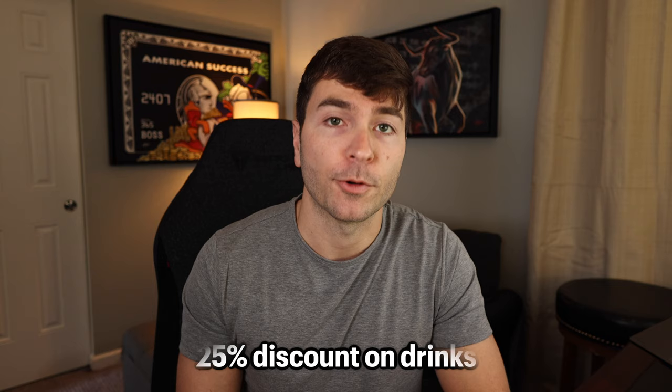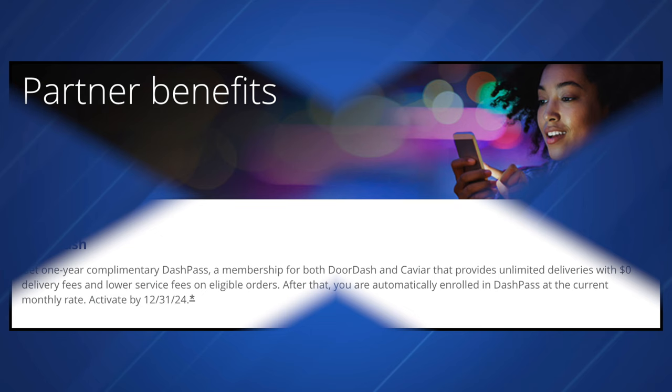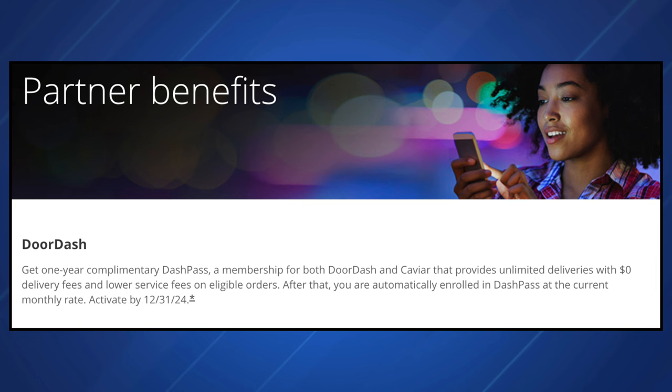The Gateway card is a Visa Signature card, so there are a lot of purchase protections and travel protections including no foreign transaction fees. On screen I'll show some of the key travel and purchase protections offered. Also, just like pretty much all Chase credit cards, there's a DoorDash partner benefit — you get one year of complimentary DashPass membership for both DoorDash and Caviar, which provides unlimited deliveries with $0 delivery fees and lower service fees on eligible orders.